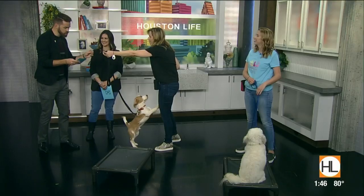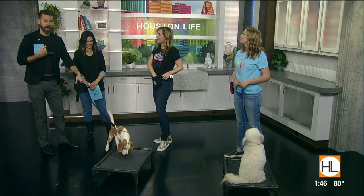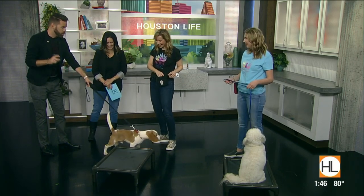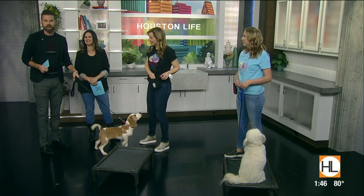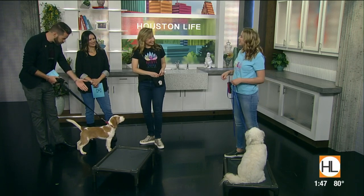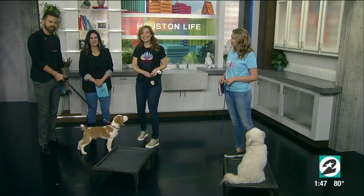The three D's: distraction, distance, duration. We're going to try this on our Houston Life Facebook page, because I have a feeling it's going to take longer than 30 seconds to do what you just did. Also online at houstonlife.tv, we have a link where you can connect with Stephanie Bennett. Haley, thank you so much. Good luck with little Wells and Tex. Great job, buddy. Coming up next.